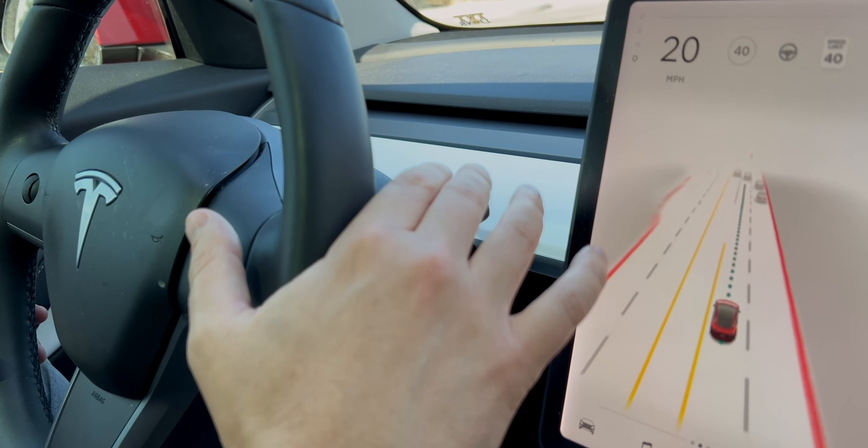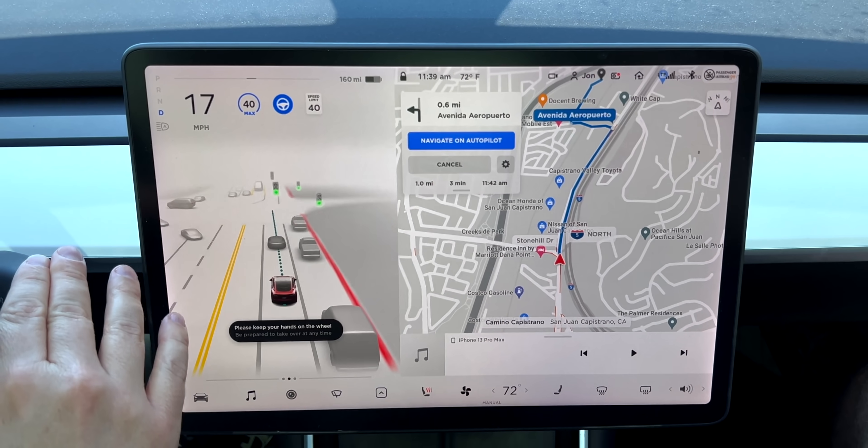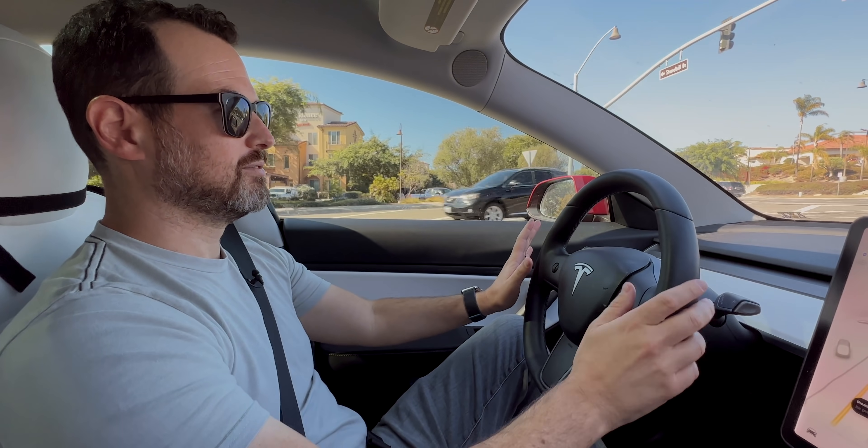Alright, I'm going to turn it on and see if it works. There we go — it's on.